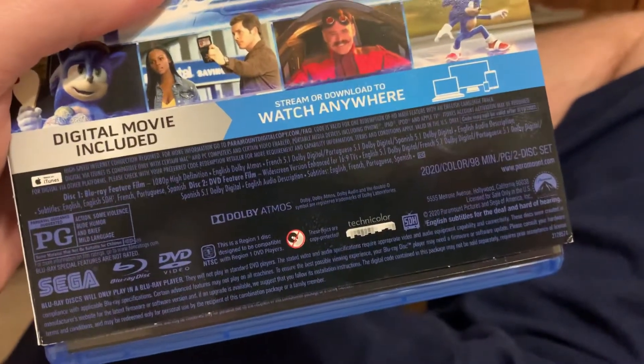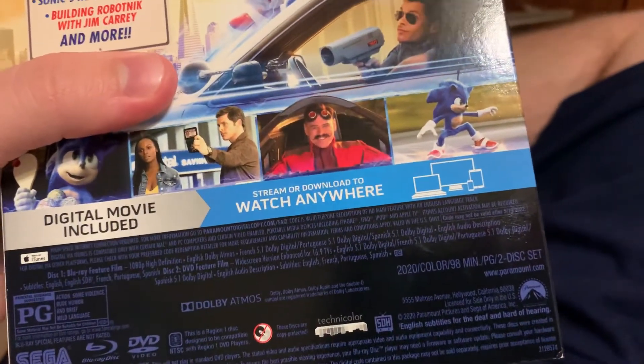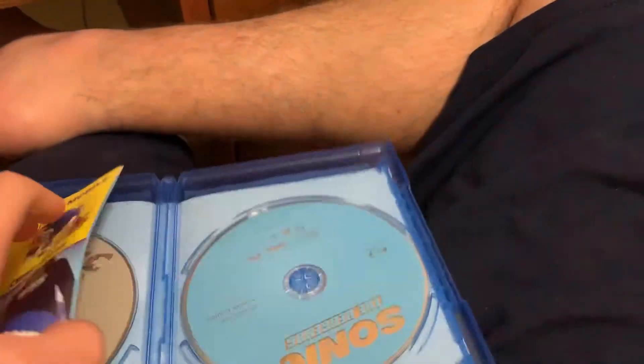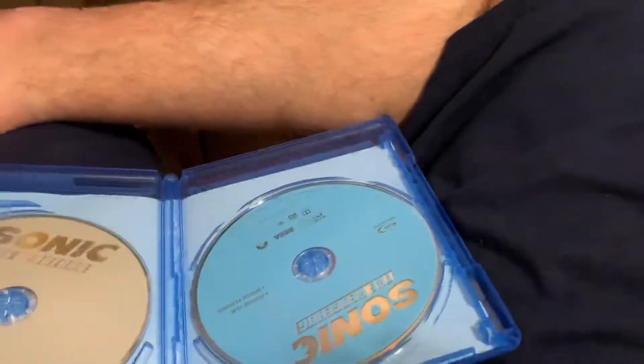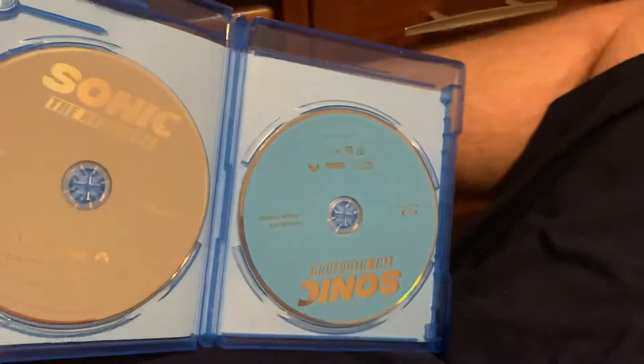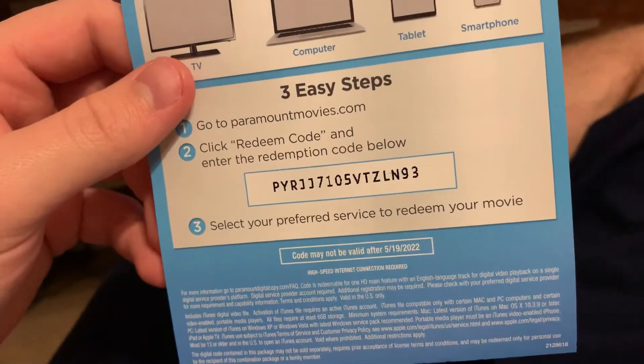Rated PG for action, some violence, rude humor, and brief mild language. The running time is 98 minutes, which is 1 hour and 38 minutes. There's also a comic book that came with it, along with a DVD and Blu-ray digital code which expires on May 19th, 2022.